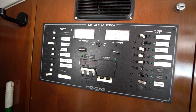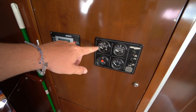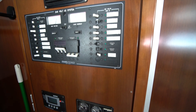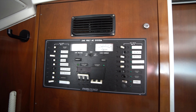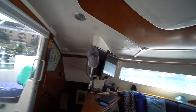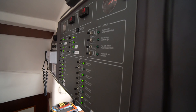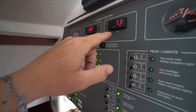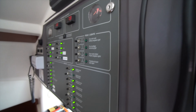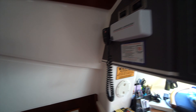Over on the starboard side aft, we've got the 110 panel — all the air conditioning controls, the Xantrax controller, the remote start for the generator, and everything on the AC power side. The air conditioning units on this boat have all been replaced recently, and in general everything on the electrical side has been replaced and pretty well updated. Over on the port side we've got the 12-volt distribution panel with a fuel gauge, volt meters, and then all of the breakers for the 12-volt system, as well as the VHF radio. We're going to take a look down the port side first, and then we'll make our way over to the starboard side.